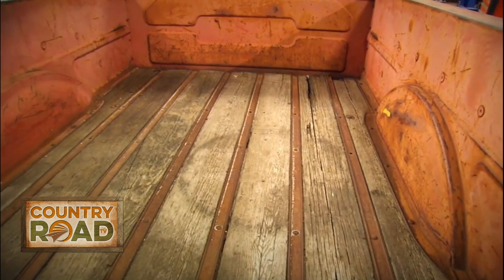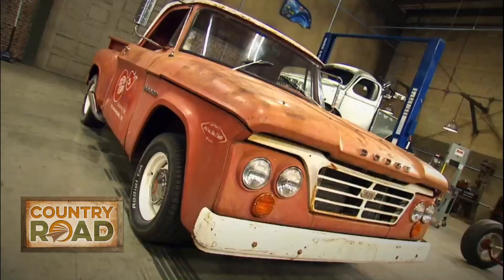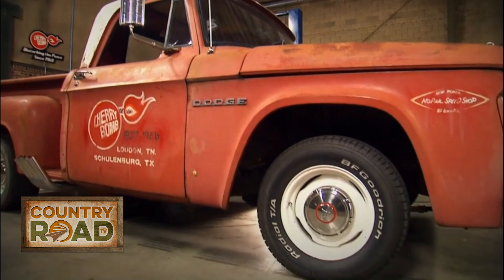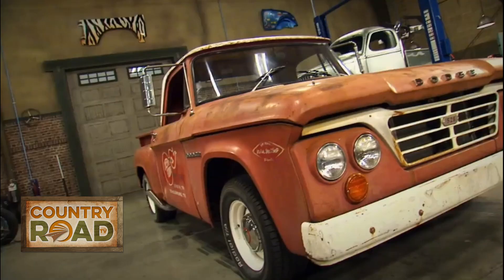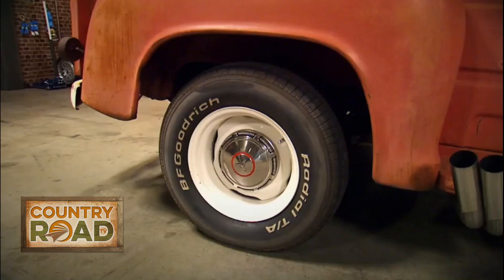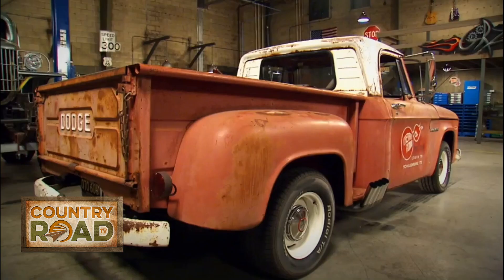A prime example of that is this old Dodge pickup. Owner John Clark wanted to build a truck that looked like an early '60s shop truck, so he found this old Dodge that had been sitting in a field for about 30 years. He had the Cherry Bomb logos painted and weathered on it so they looked as old as the rest of the vehicle, and as you can see, it looks great.